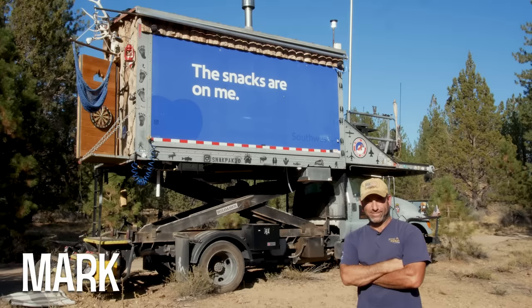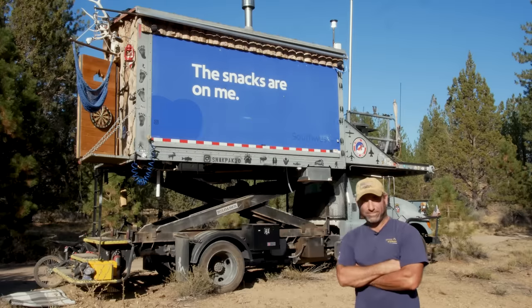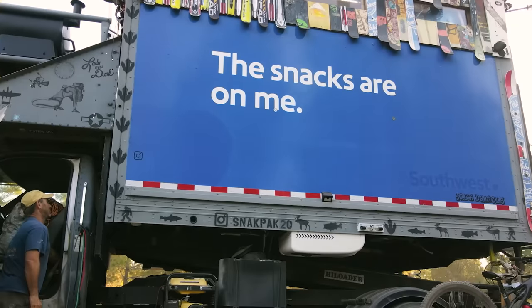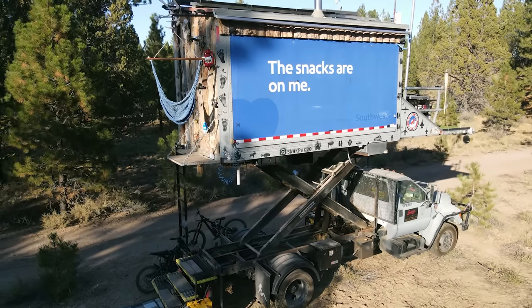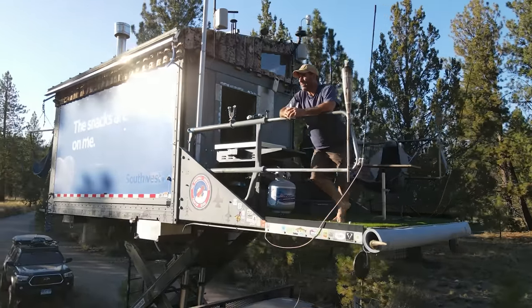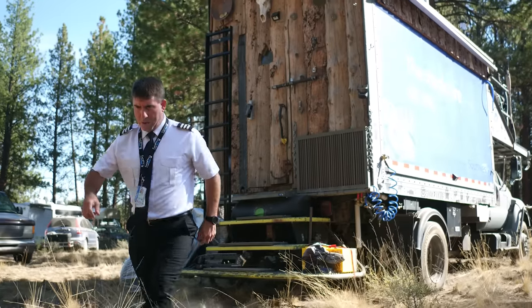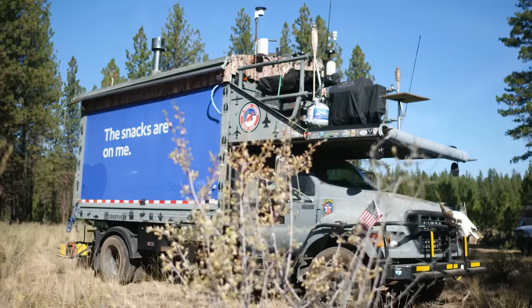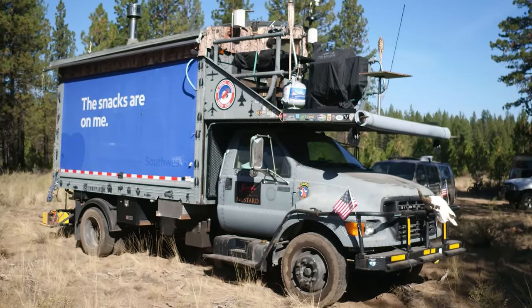Hi, I'm Mark and I'm happy to show you my tiny house on wheels - a snack pack. What I used to think was happiness was going to work, making a lot of money, and buying things. I was a fighter pilot and a special operations pilot. Once I retired I got a job with Southwest Airlines.